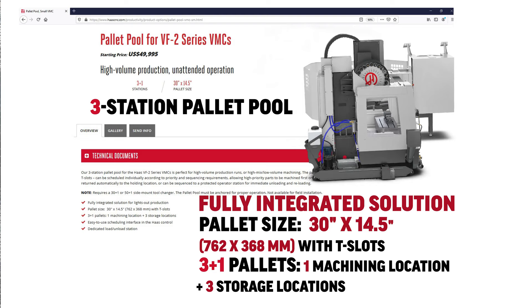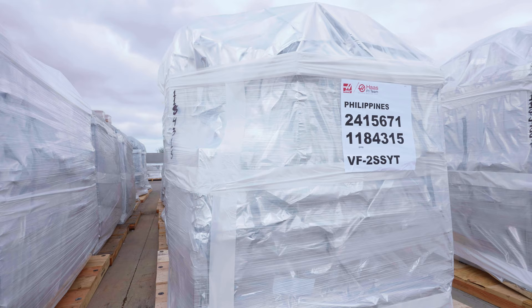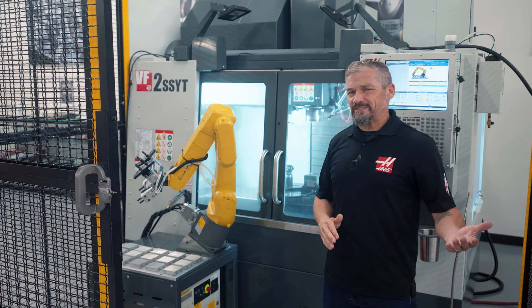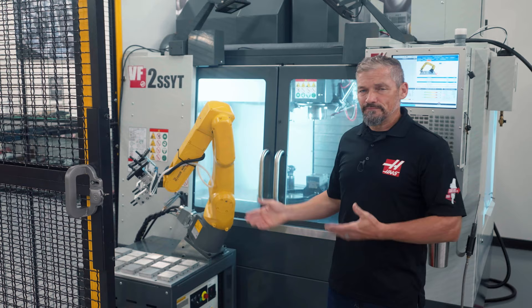In each of these cases, the machine at the center of it all is our dependable VF2 — the Haas VMC that will fit your requirements in so many situations, bringing unbeatable value whether you're just starting out or deep into large-scale production.